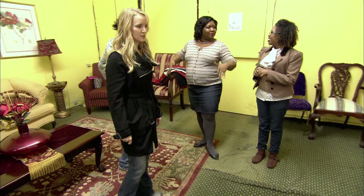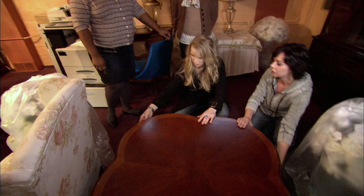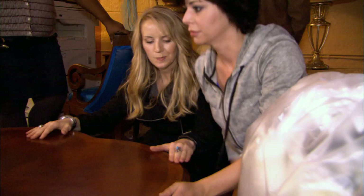This is a nice table — gorgeous. It's a reproduction, but it's still a very nice piece. It's been used a little bit, but it's still nice and worthy of putting in the sale.